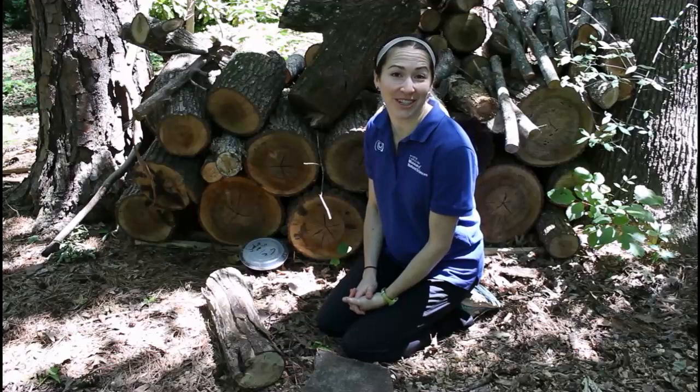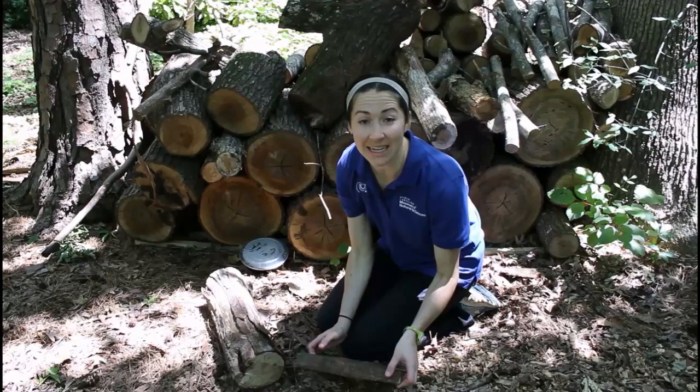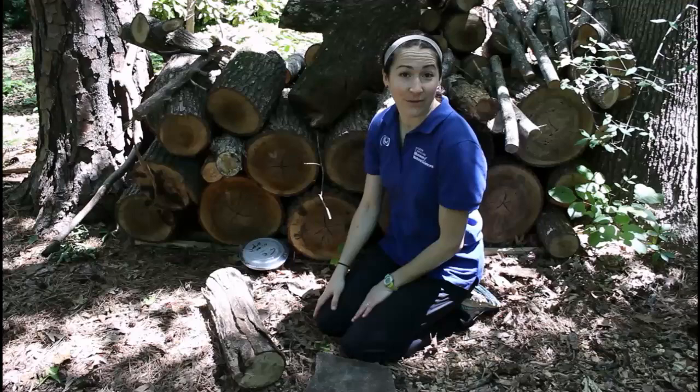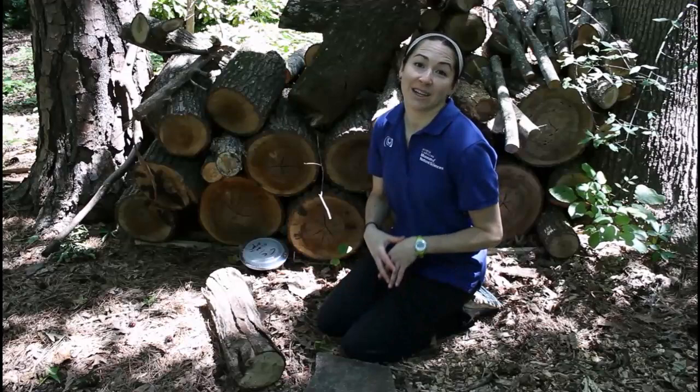If you don't happen to have a log in your yard but you can find a rock of manageable size that you can pick up or tilt, you're very likely to find lots of the same critters under the rock. It doesn't matter whether your rotten log comes from a wood pile, an old wooden fence that has fallen down, or pieces of a tree fallen in the woods. All of these materials provide a unique type of habitat for creatures to live in and under.